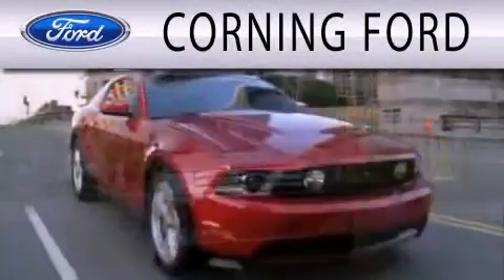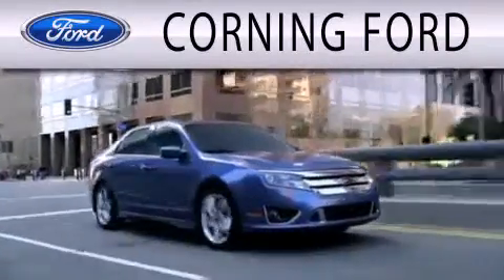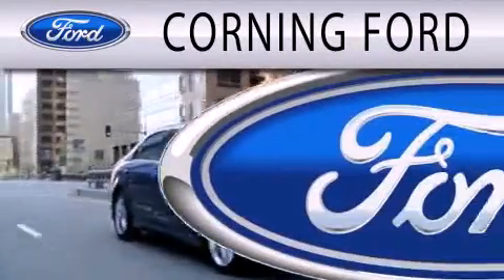Call or visit us right now and arrange your test drive today. Corning Ford is dedicated to doing everything possible to ensure that the experience you have selecting your next vehicle is as pleasant as possible.